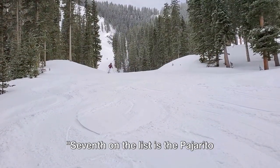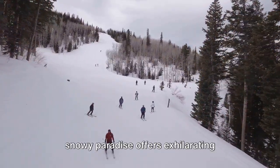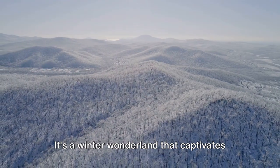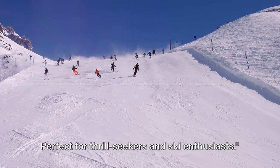Seventh on the list is the Pajarito Mountain Ski Area. Nestled in the heart of Los Alamos, this snowy paradise offers exhilarating downhill skiing, snowboarding, and breathtaking views. It's a winter wonderland that captivates every visitor — perfect for thrill-seekers and ski enthusiasts.